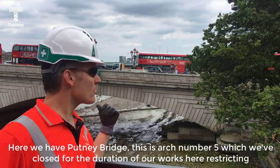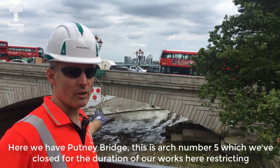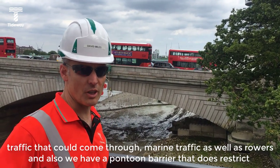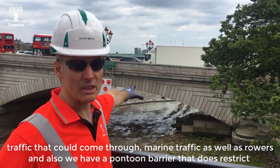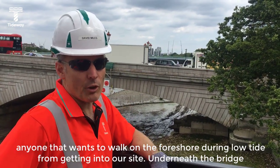So here we have Putney Bridge. This is arch number five, which we've closed for the duration of our works here, restricting the traffic that could come through — marine traffic as well as rollers. We also have a pontoon barrier that does restrict anyone who wants to walk on the foreshore during low tide from getting into our site.